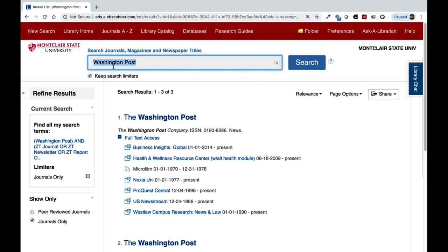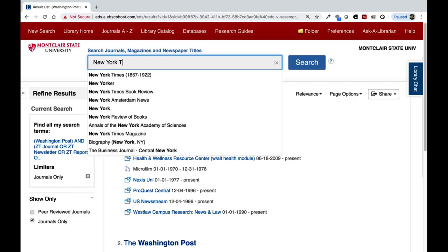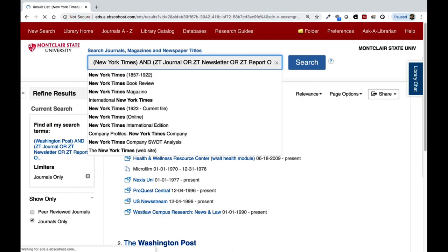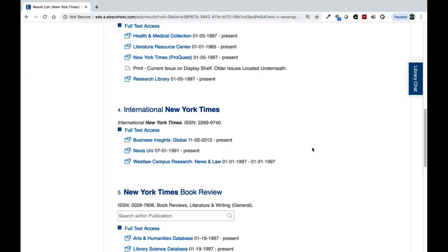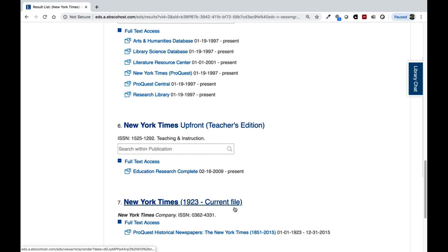Now let's search for the New York Times. Each database result has slightly different dates, so pay attention to what years you have to research. We also have some microfilm of the New York Times available, as well as some print issues in the periodicals office. We also have a historical record of the New York Times on file dating all the way back to 1923.